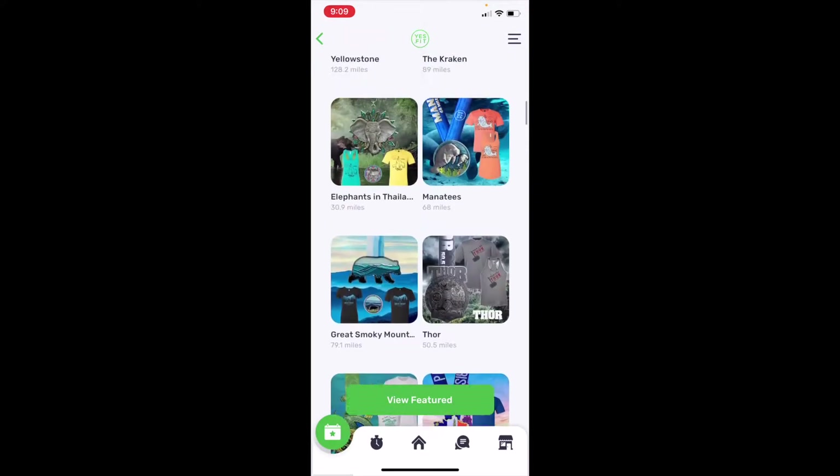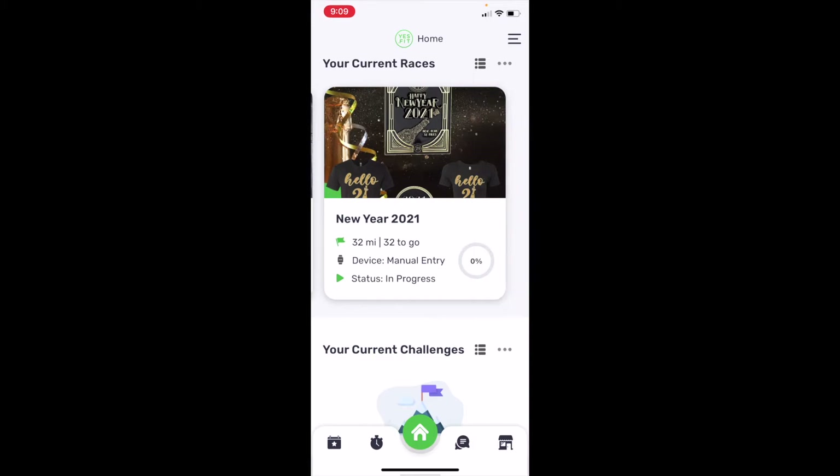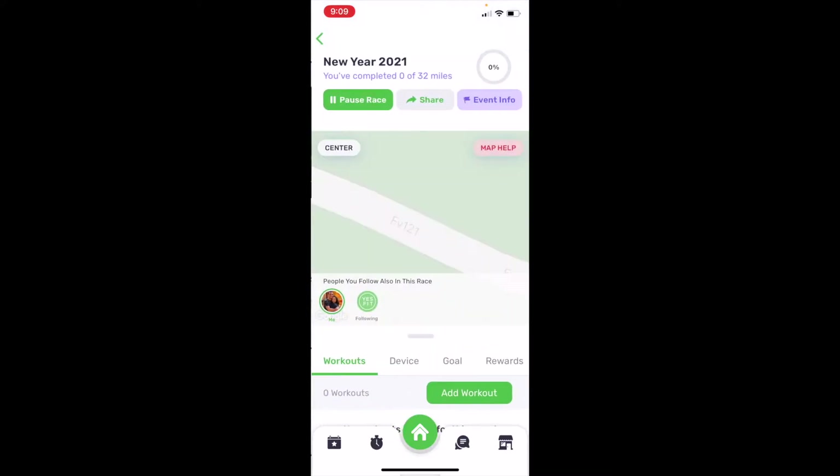I'm going to show you the home page where it shows my current races. The Snow Queen and the New Year's Eve New York one are ones I have yet to complete. I actually just finished one race so I don't have anything to show for these yet. Let's say I did two miles on the treadmill — we're going to click this race.